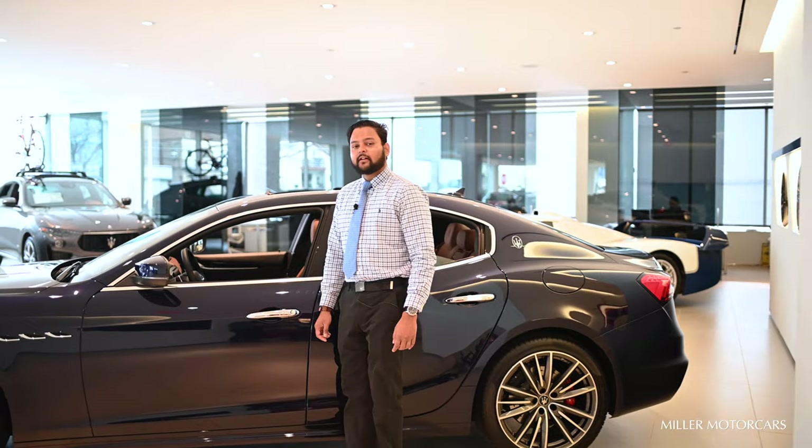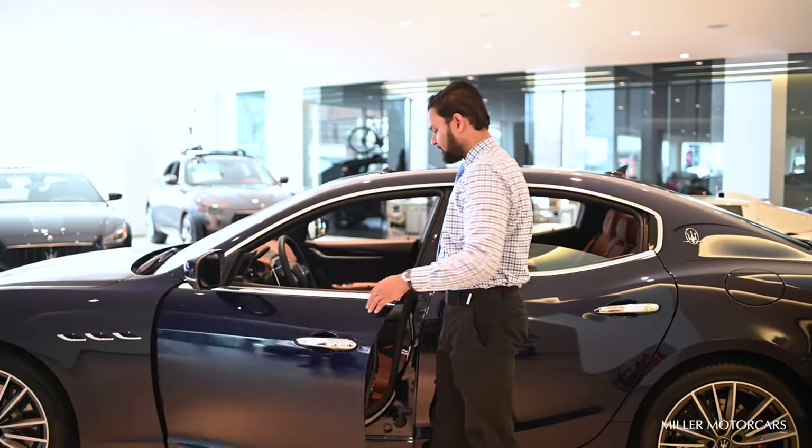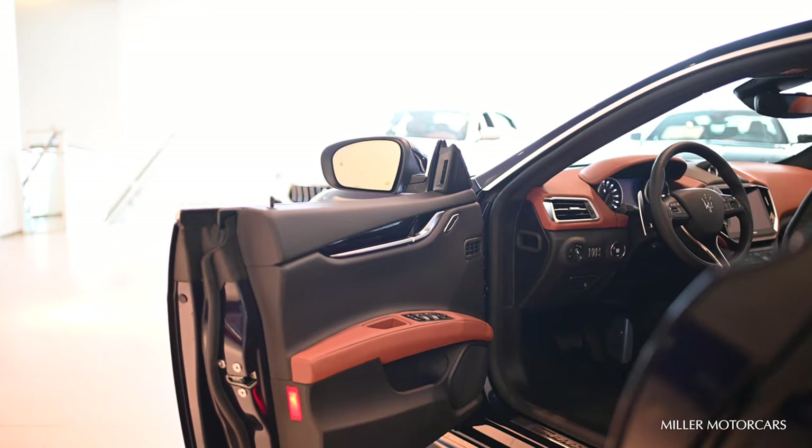Come join me in this 2021 Maserati Ghibli. As you can see, it has a completely frameless door, which makes it super easy to enter and exit the vehicle.